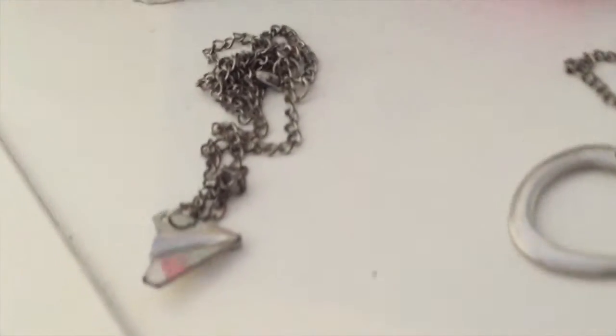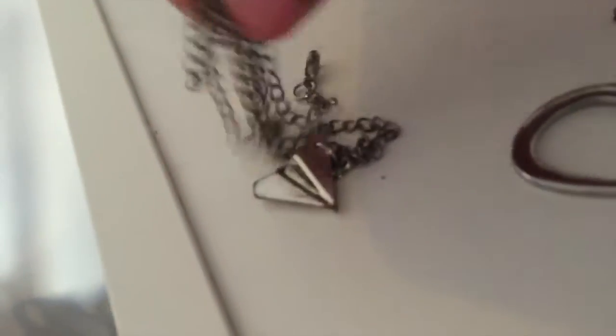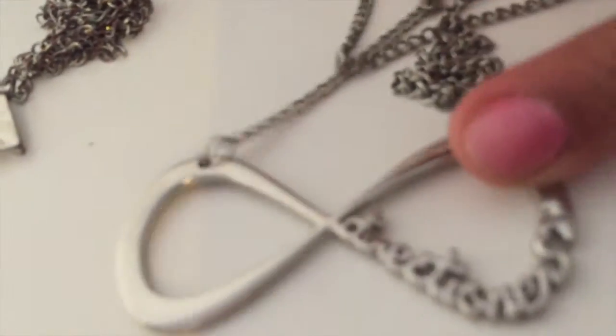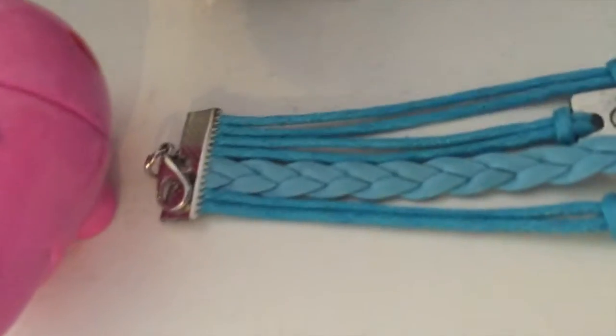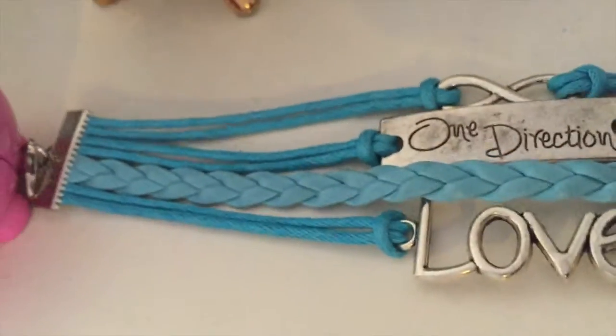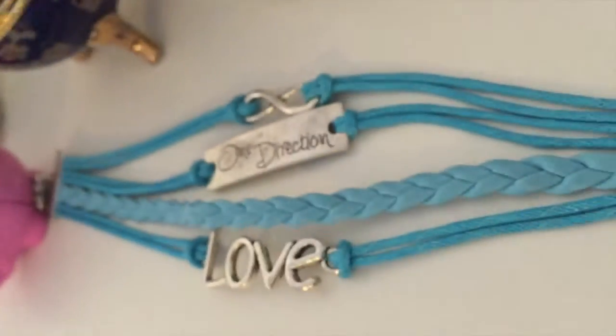I also have some One Direction accessories. I've got this plane but it kind of went all rusty but I've still got it - I will never throw these away. I've got this, it says Directioners and it's so nice, I love it. And I also have this bracelet - it says One Direction and love with an infinity sign. I love it.